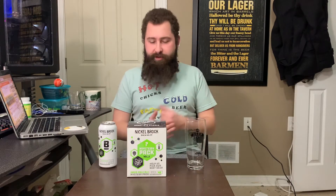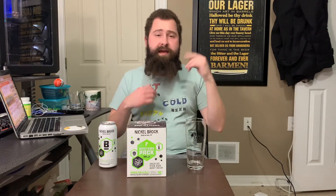A few years ago, Nickelbrook brought out Mystery Pack Volume 1 — it contained four mystery beers of different styles, and we as consumers had to pick which one would be the winner to be brewed, canned, and shipped out full-time all year round for their core lineup.